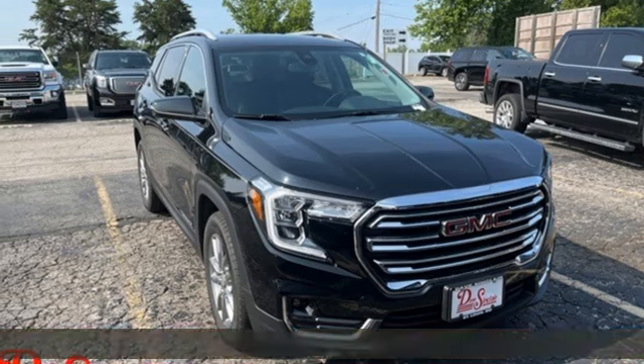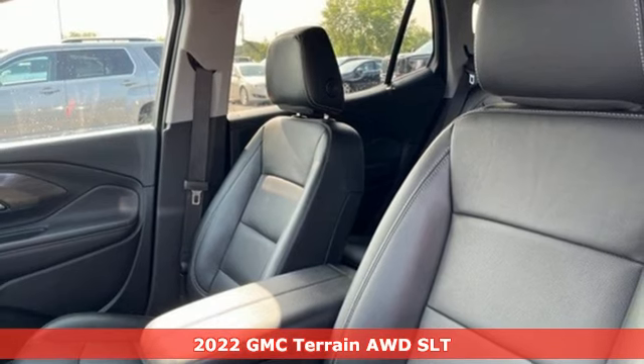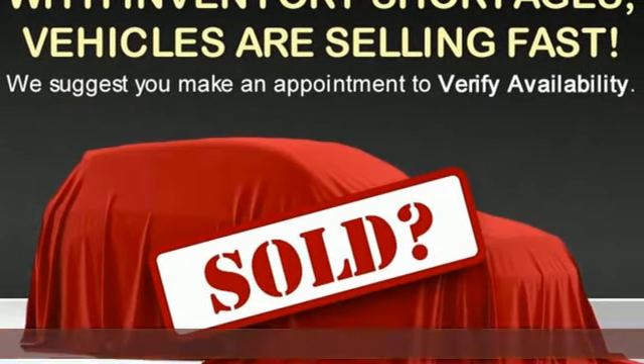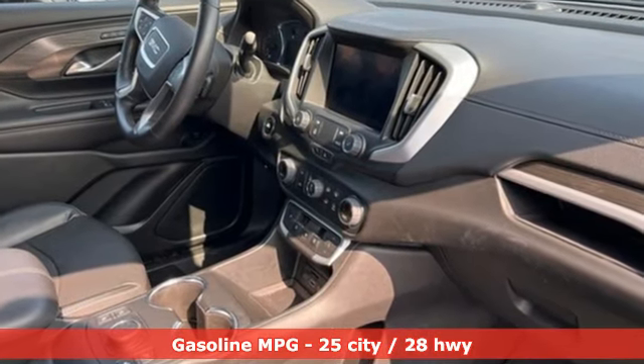It's a 2022 GMC Terrain. This Terrain means more than just utility and capability. It's a strikingly designed crossover that bridges the gap between comfort and function. It comes nicely equipped with features you'll love.